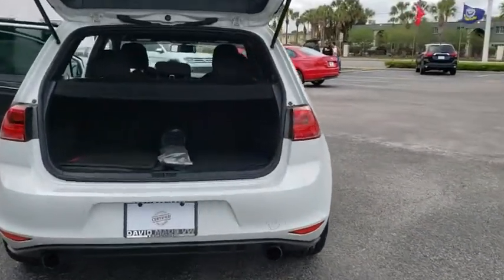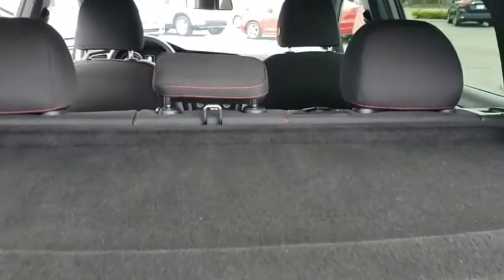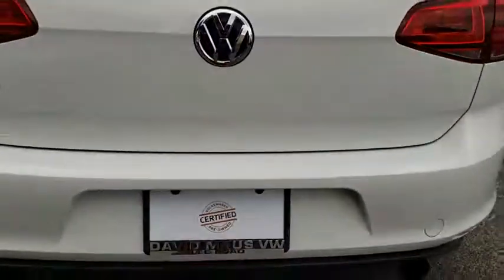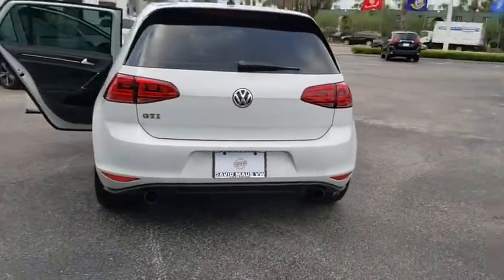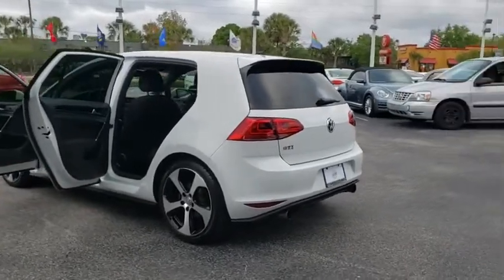Here are some of this vehicle's great options: backup camera, keyless entry, steering wheel audio controls, traction control, stability control, power passenger seat, anti-lock braking system, leather wrapped steering wheel, Bluetooth.